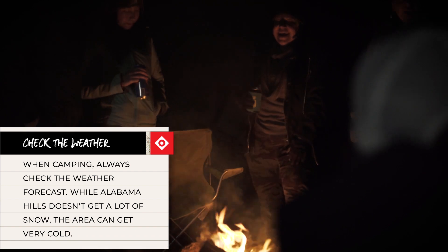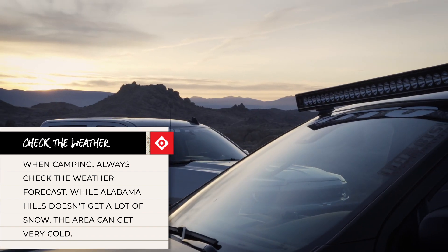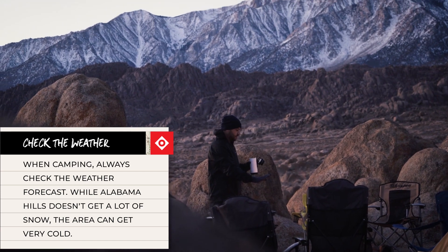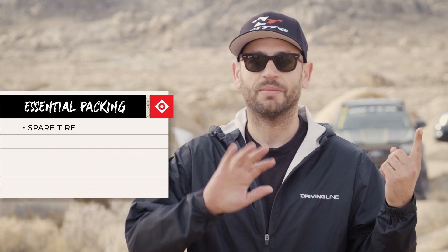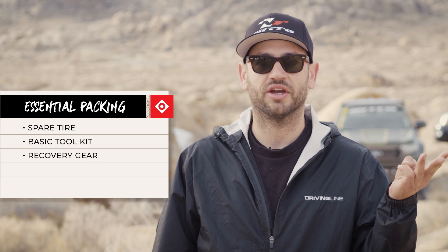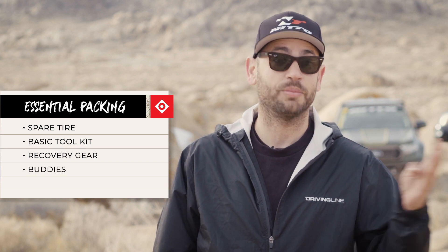When you come up here, you've got to make sure you make time to camp. The views behind me are what it's all about — waking up to those mountains is the reward itself. Things you're going to need for this trail: one, a spare tire — that's a must, every truck needs one; two, some sort of basic tool kit in case you need to turn a wrench; three, recovery gear to give yourself a way out; four, buddies to help use that recovery gear; and lastly, food and water. We're in the desert, it's dry — you've got to stay hydrated and fed.